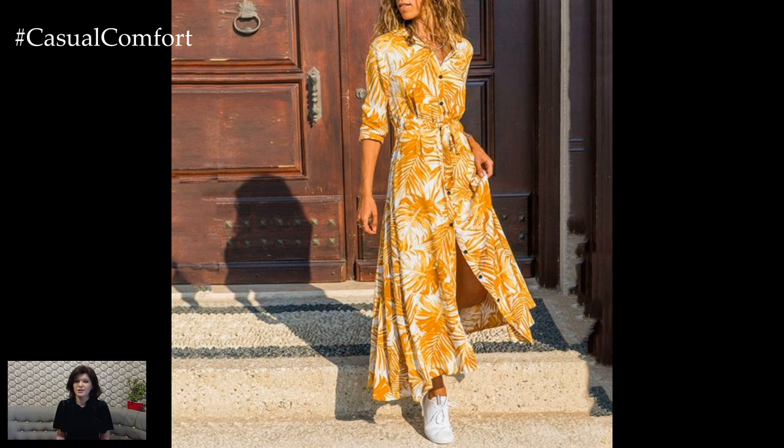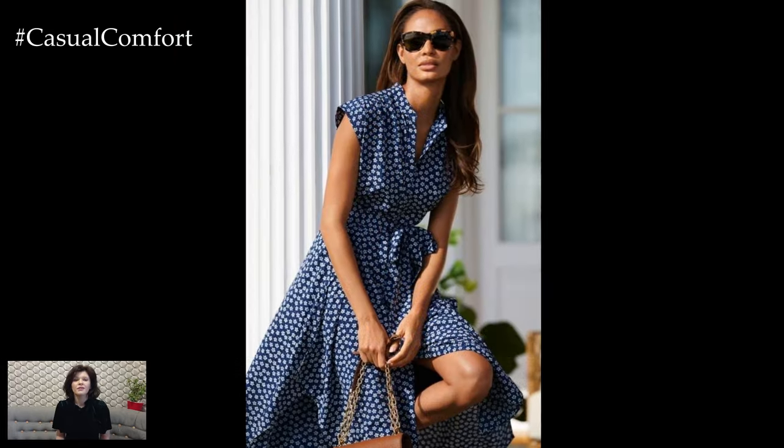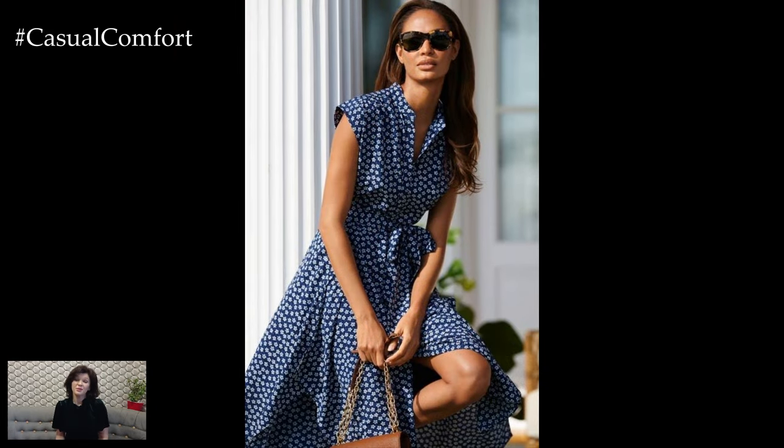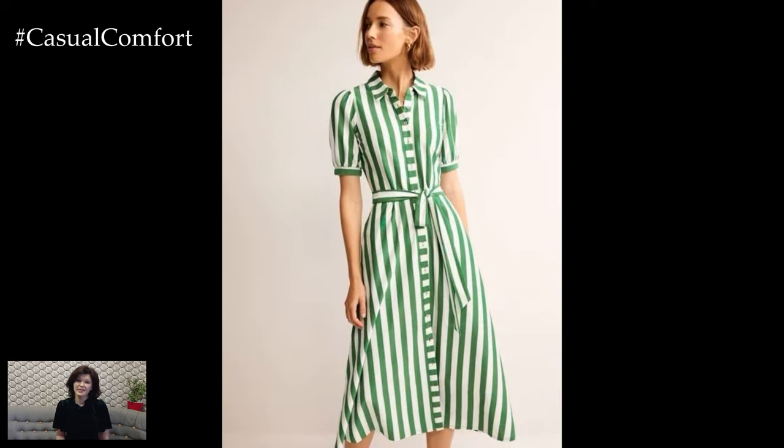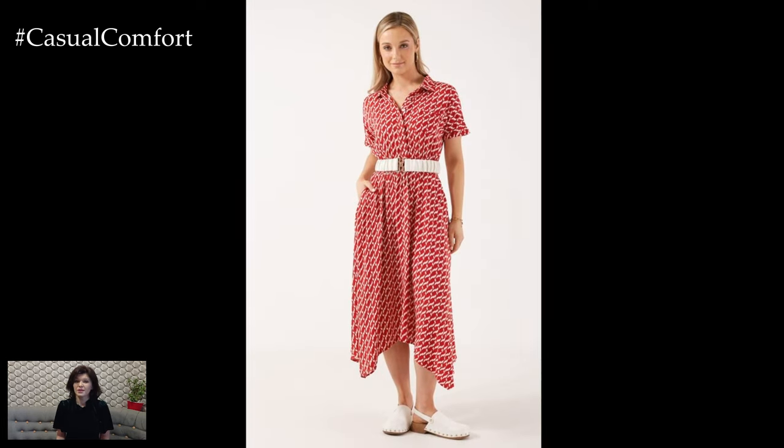Among the array of summer fashion staples, the Summer Print A-Line shirt dress stands out as a timeless and versatile piece. This style of dress is celebrated for its blend of comfort, practicality, and effortless elegance, making it a go-to choice for many during the hot summer months.